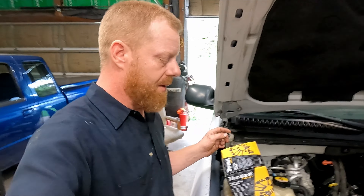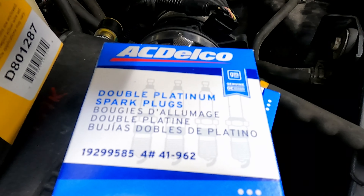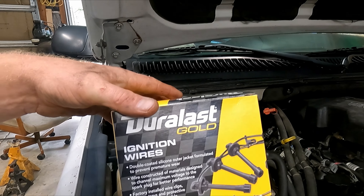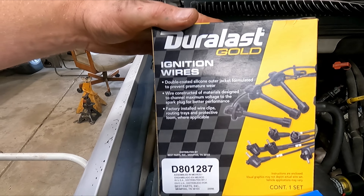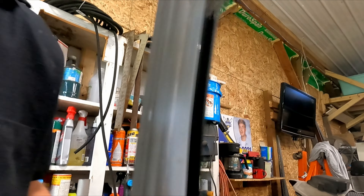We've got brand new double platinum AC Delco plugs and a Duralas Gold 8-millimeter wire set. Let's see if this is the last of the issues with this thing. We got all our new plug wires and plugs installed on both sides - let's fire it up.